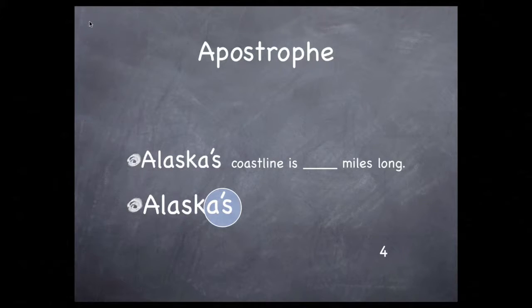Notice that the last example has what looks like a comma hanging in the air — this is an apostrophe. We used apostrophes in earlier episodes to make contractions out of two or more words. That's not why we're using it now. In this case, the apostrophe shows possession. This coastline belongs to Alaska, so we say it's Alaska's coastline. The possessive apostrophe is always followed by the letter S, or by nothing at all.